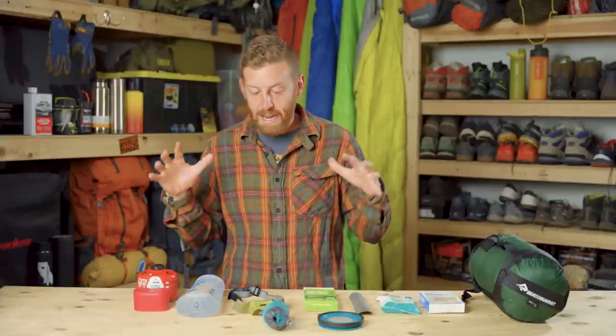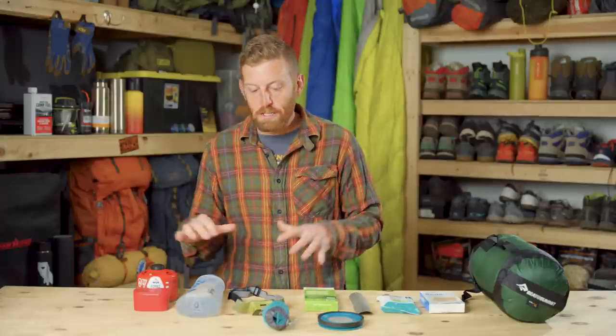Now, depending on when you're watching this, this could be a great holiday gift-giving guide for the backpacker in your life, or for yourself if you like to buy yourself presents. But this is kind of a perennial list — could be applicable anytime for just awesome gear that doesn't break the bank.